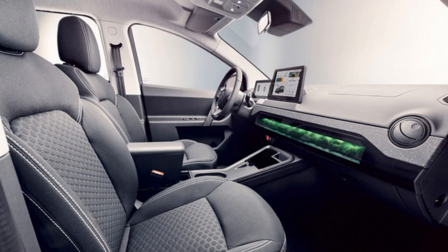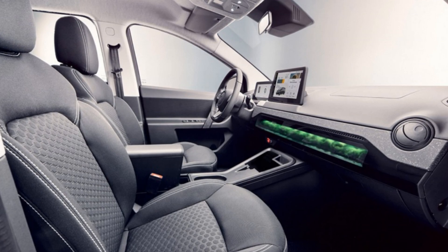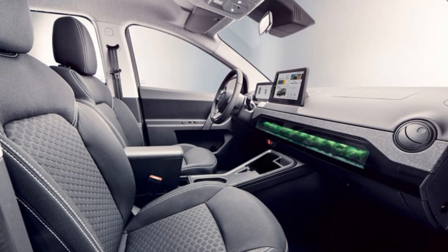The equipment also includes single-zone climate control, heated front seats, electric windows, and a rear-view camera.